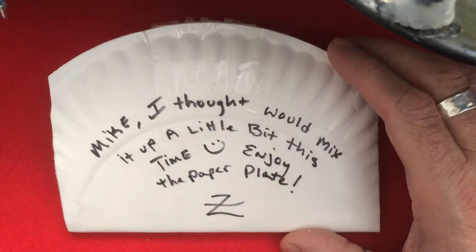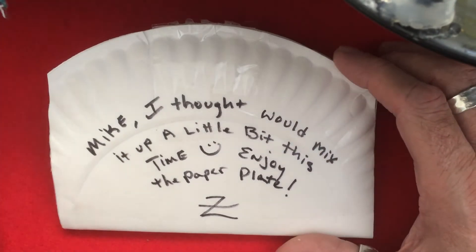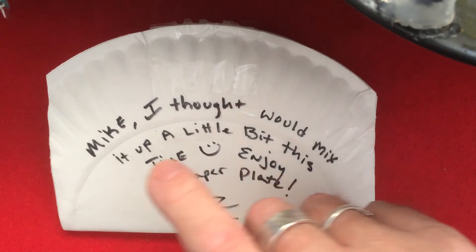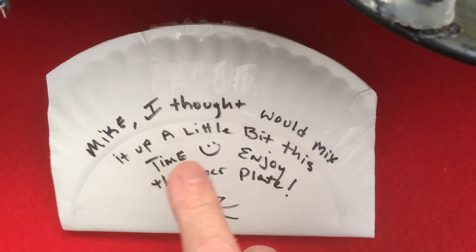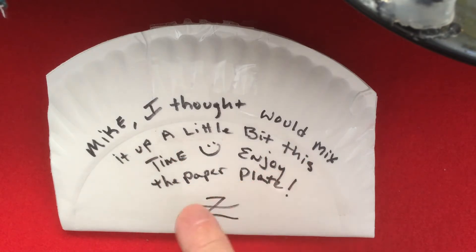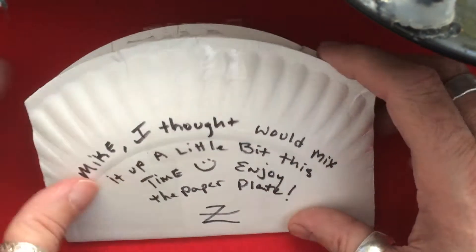There we go, back again. As you can see, inside the envelope was what appears to be a clamshell — which it's not. Anyway, it says: 'Mike, I thought I would mix it up a little bit this time. Enjoy the paper plate. Z.' As usual, it's been pre-scored and we're going to look inside.